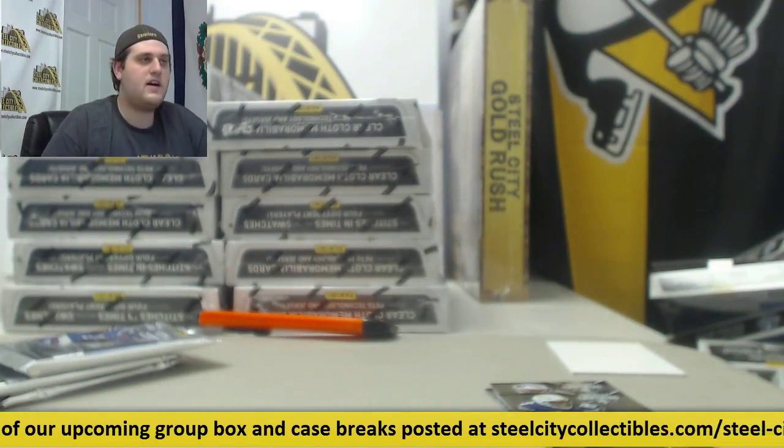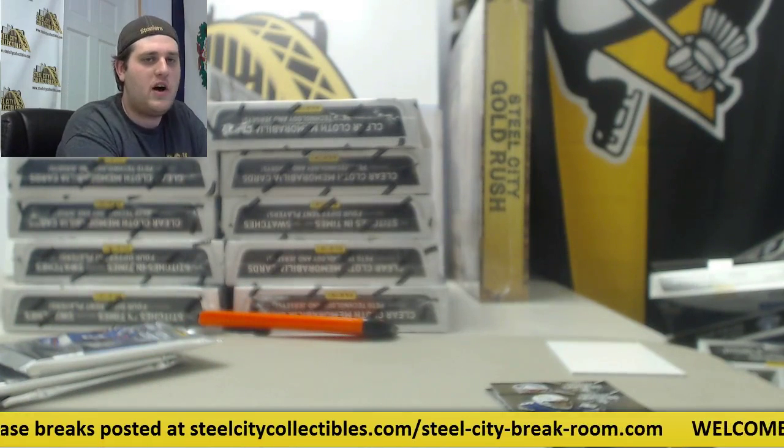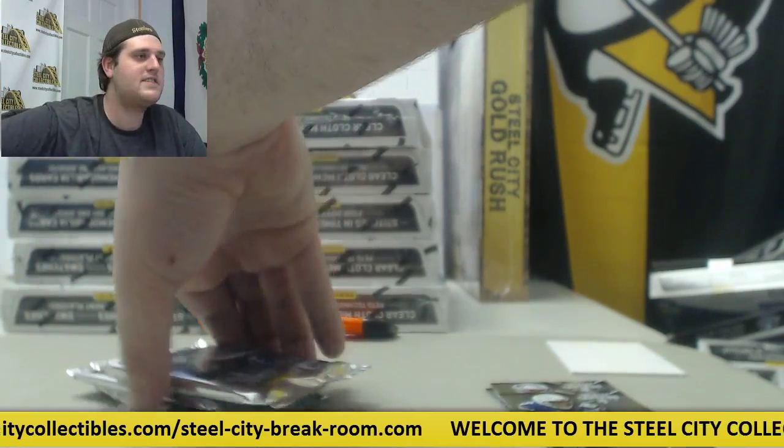Hold on — looks like I'm dropping a lot of frames right now. I'm going to pause the video here and we'll pick up right there with three packs left.